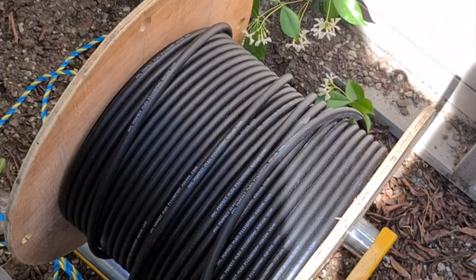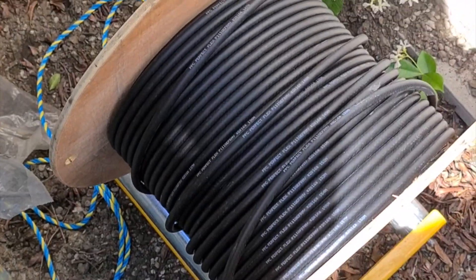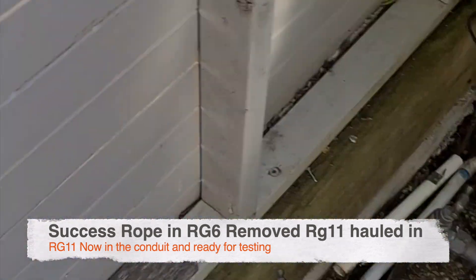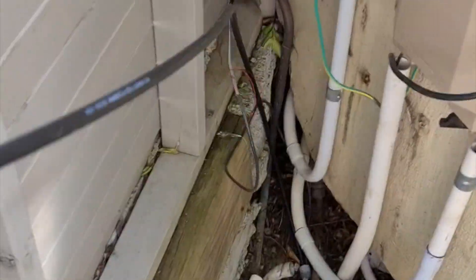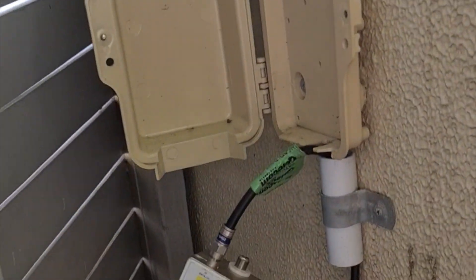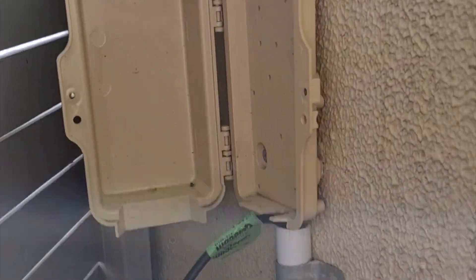We've got the RG11 in, all the way down to where we're going to move the PCD or the isolator. That will guarantee we get maximum signal, and then we'll move that down to the side of the house.